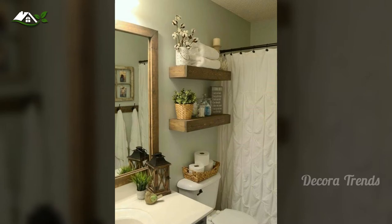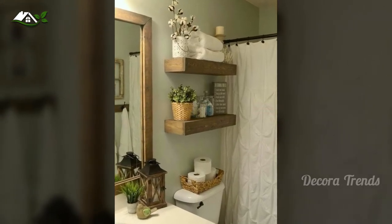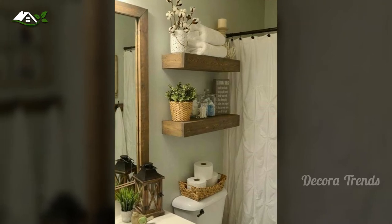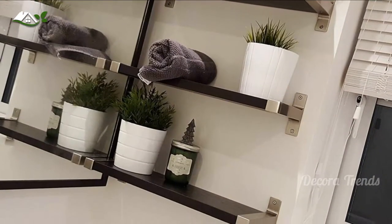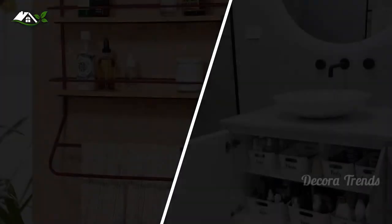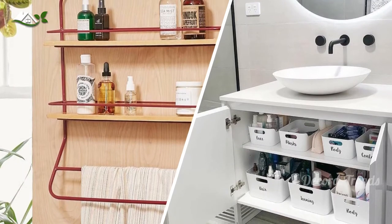Get your space — master bath, powder room, kids bathroom — under control with these bathroom shelf ideas, which range in style, price, and functionality. Even if you're working with a tiny powder room, there's a storage solution, such as over the door and under the sink shelves, that instantly adds some order and style to your small space.